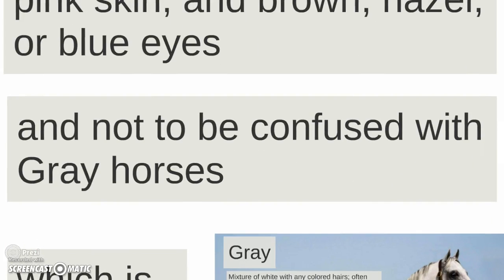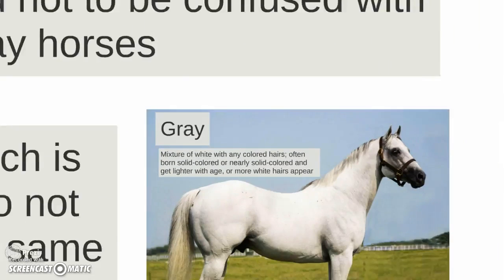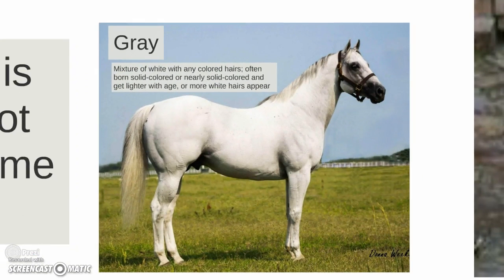Not to be confused with grey horses. A grey horse has a mixture of white with any colored hairs — often born a solid color or nearly solid colored — and they get lighter with age as more white hairs appear.